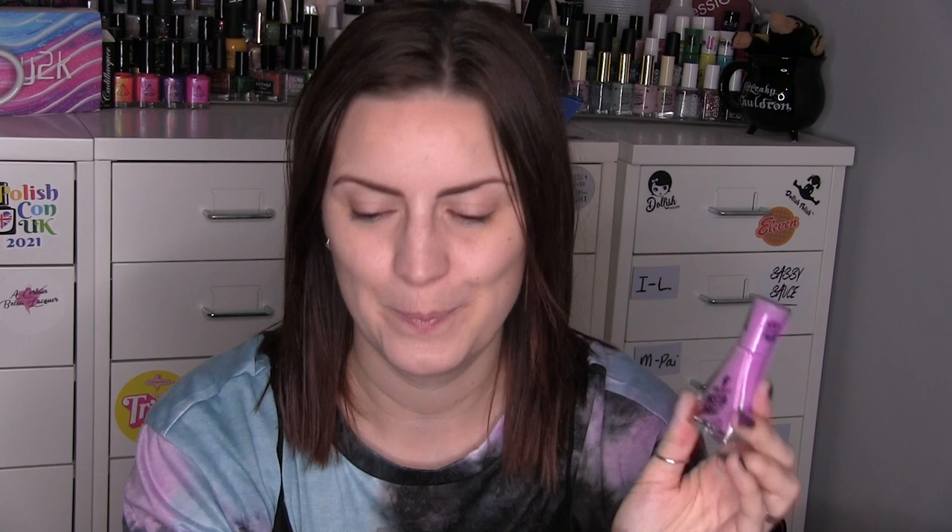From the Sour Patch Kids collection there was R.I.P Purple, which is just a really nice grape cream. None of these have super fancy jazzy formulas — they're all very nice and easy to get opaque, nice and creamy. I do have a few glitter toppers to show when I get around to swatching them, but this was another nice easy cream formula, two coats to get opaque — R.I.P Purple.